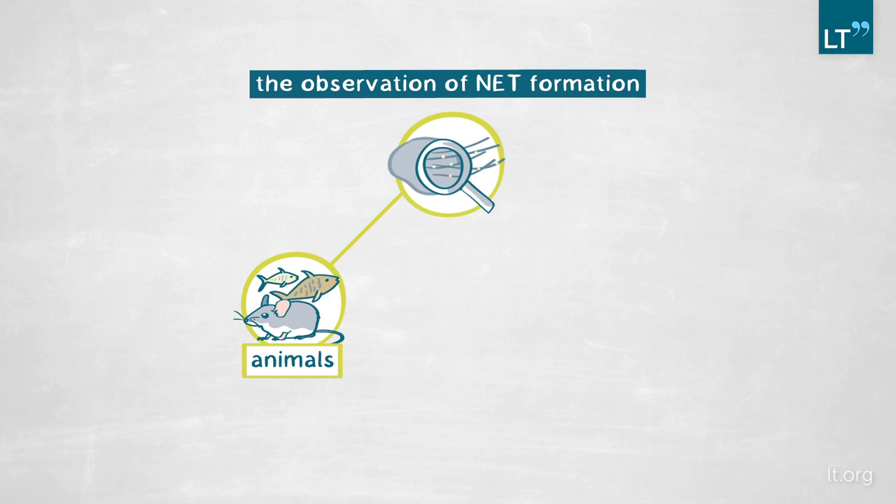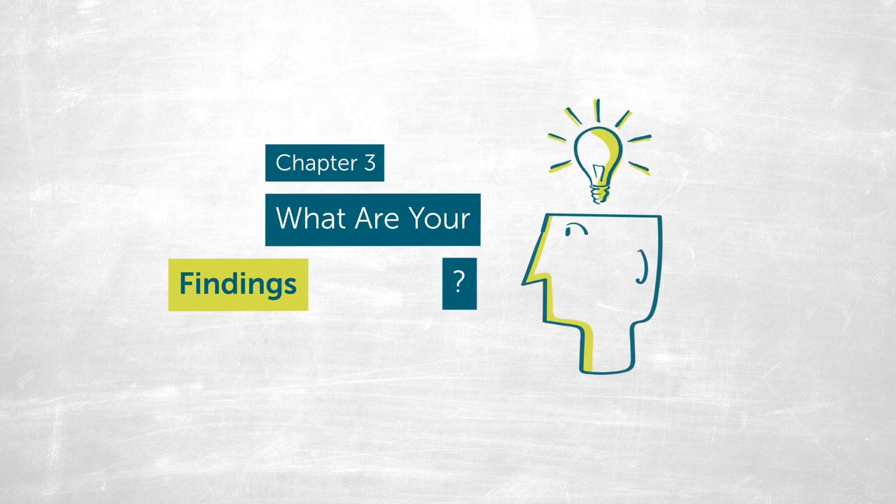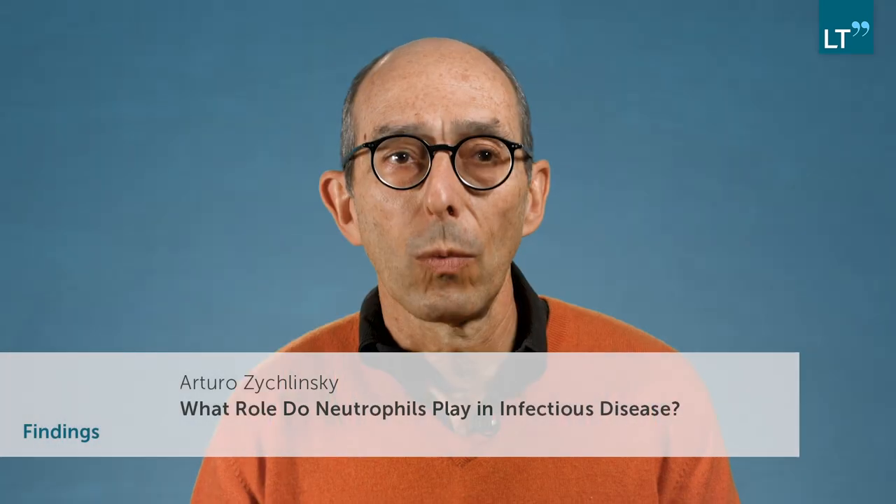Many times we collaborate with clinicians so we can obtain samples from patients that have a specific defect in neutrophils, and we can understand the disease and therefore understand how NETs are made. When we described NETs, it was a surprise that neutrophils could die and expose their own chromatin to defend the body against infections. The challenge then was to understand the mechanism of NETs formation, validate their relevance, and also to see in which kinds of diseases NETs were relevant.